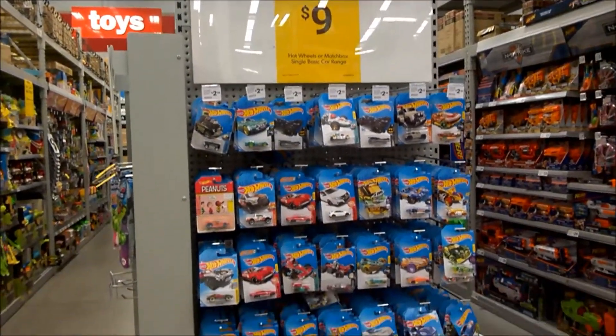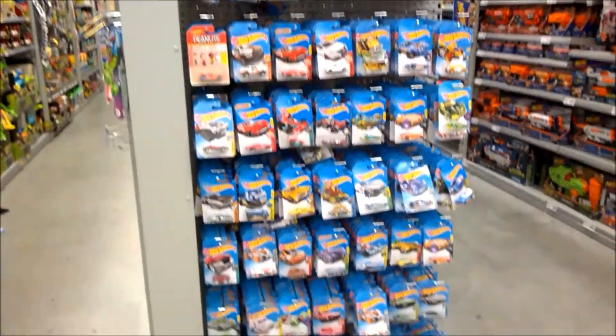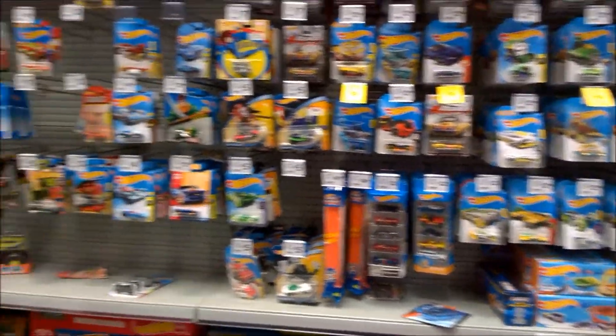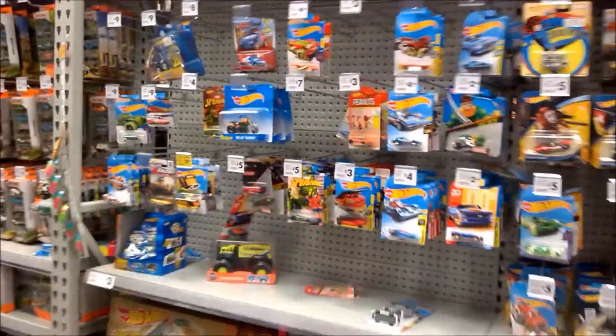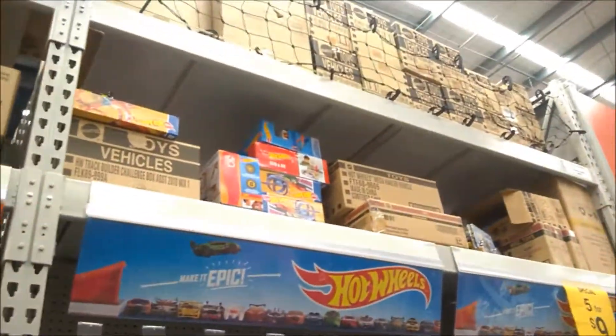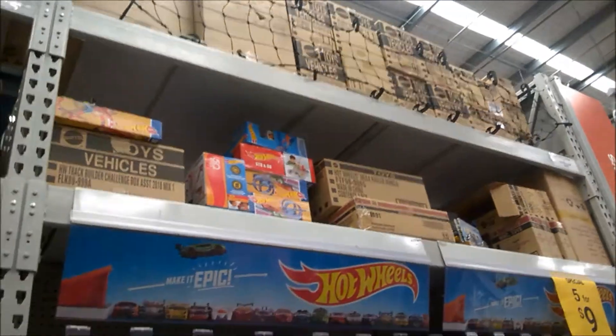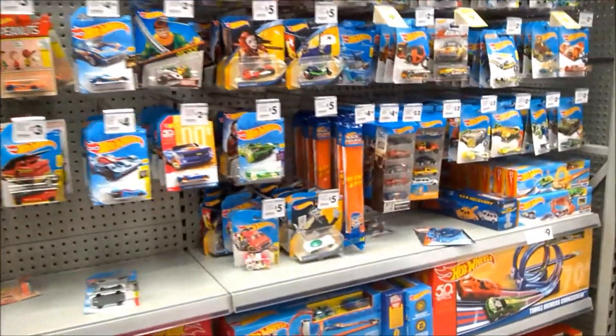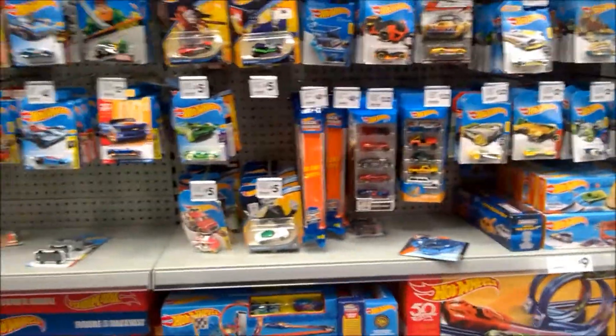Hey guys, Cobra here. Just a quick install video. I just learned from Fireflash that the warehouse has got some of the Car Culture Cargo Carriers in stock. I've come to have a look on the shelves and I can't see any, but a quick check with customer services shows that they have 20 in stock somewhere — probably out the back — so I'm just waiting on a staff member to come and we'll see if we can track these down.